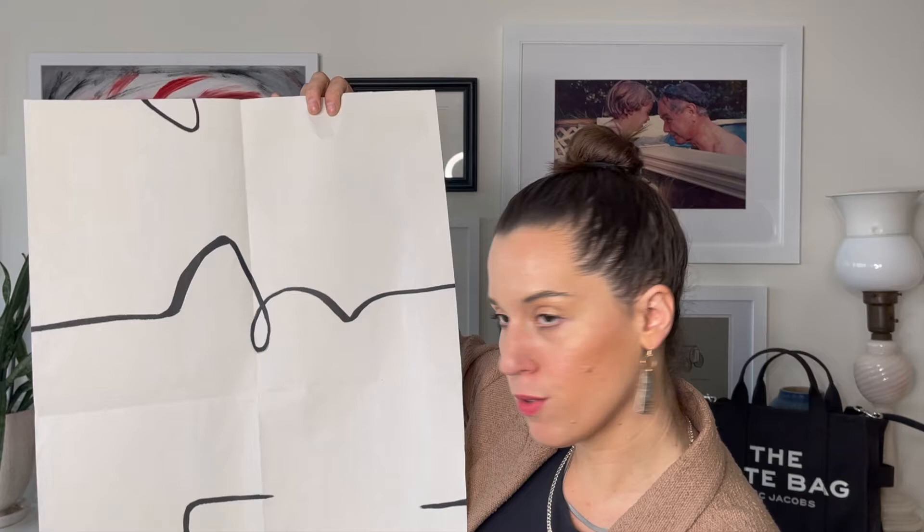One of their more popular patterns right now is an oversized script — really cool for an office or a music room. You can also do murals with custom panels, whatever you like. That's Porter Tealio, one of my absolute faves.